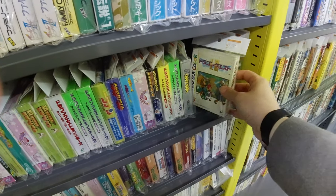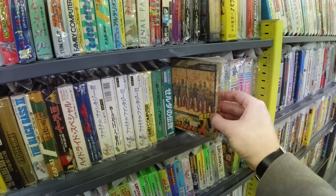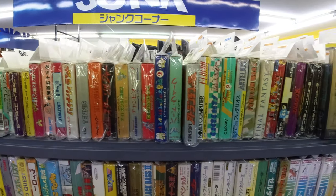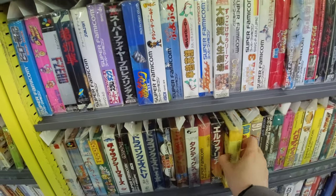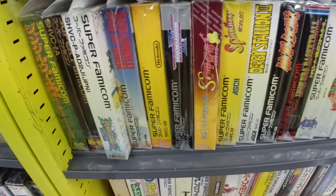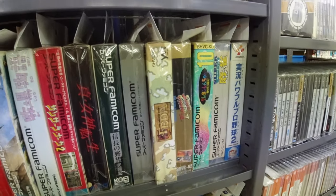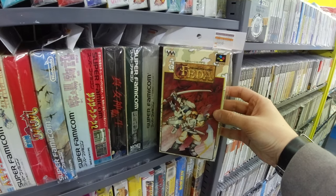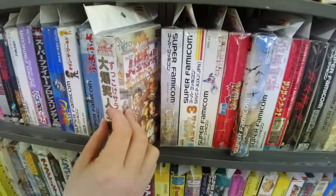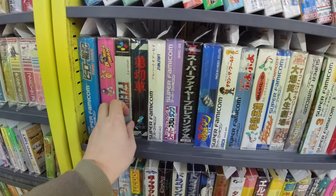Going further we got some Gameboy and Famicom, boxed of course. Here we got Wario Land 2, going for 10 bucks - totally worth it in my opinion. And we got Famicom Wars - it's a pretty cool game. It later became Advance Wars on Gameboy in the west. Super Famicom is always nice to look at. Pilotwings complete, and as usual all of the games are in really good condition. Fire Emblem is here, F-Zero of course - pretty cool box art on that, 8 bucks complete, not bad at all.